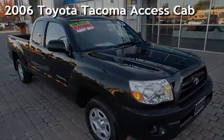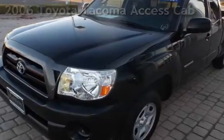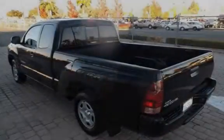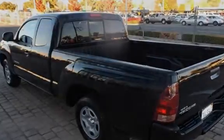Presenting a pre-owned 2006 Toyota Tacoma Access Cab. This four-door truck has a four-cylinder, 2.7-liter i4 engine, with rear-wheel drive and an automatic transmission.